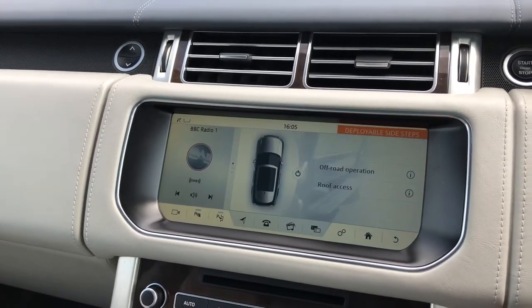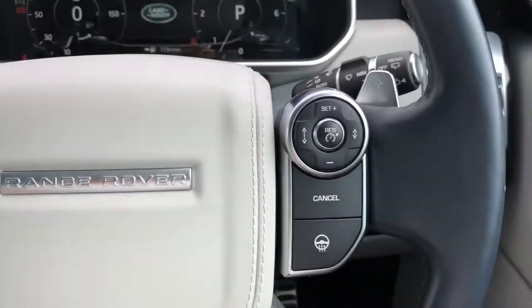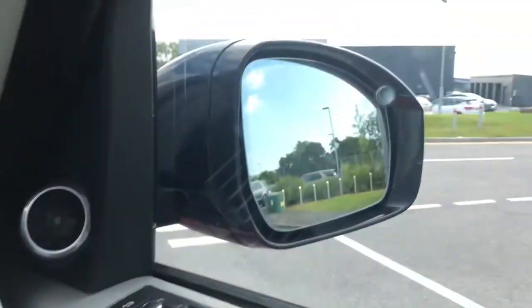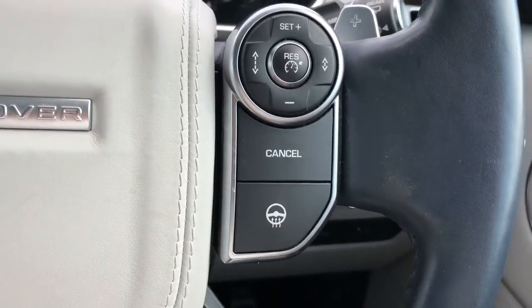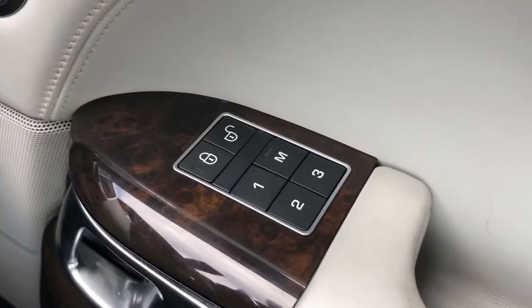You can also turn off the deployable side steps if you don't want them. Controls on your steering wheel include cruise control, speed limiter, and blind spot monitor, all of which are helpful for long journeys or driving on the motorway. There's also a heated steering wheel, which is definitely a must in winter.